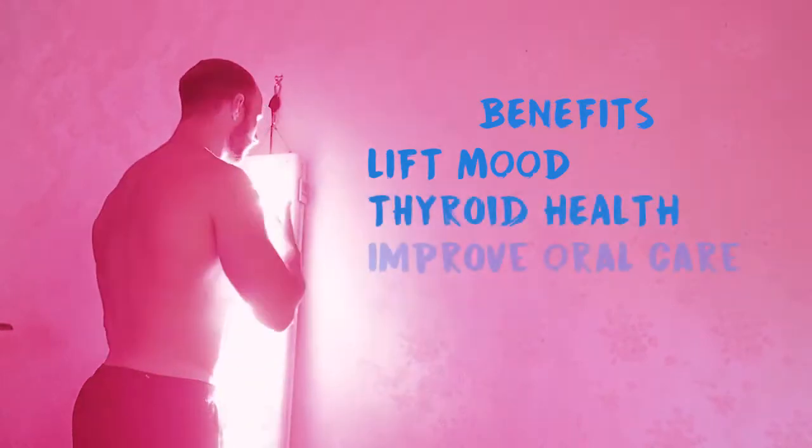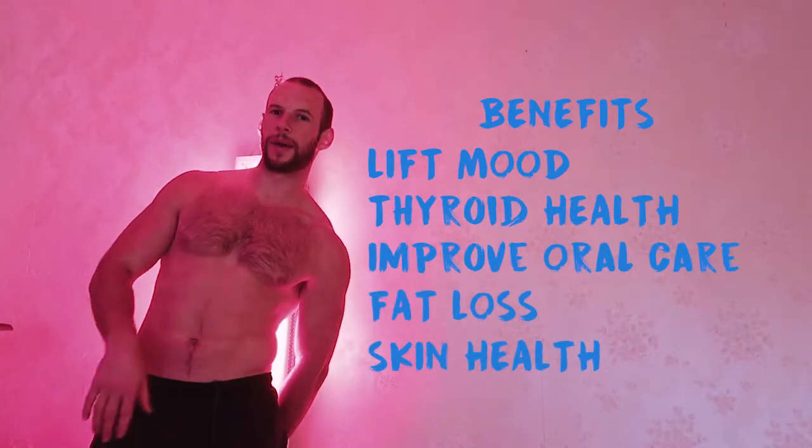This is the Joovv panel with 650 and 850 nanometer light. I literally stand behind it on the side — I do my face with my mouth open for the teeth, drop my pants and do the legs, buttocks, and all that. Rebecca has been using it as well, so this place glows like something out of Amsterdam at night — it's kind of funny.